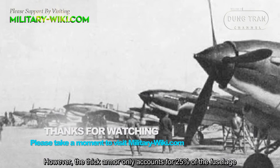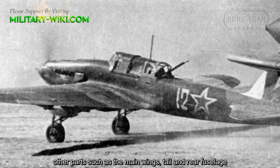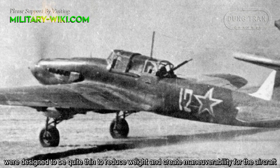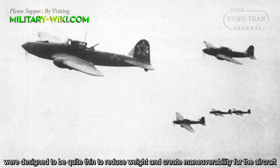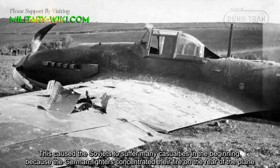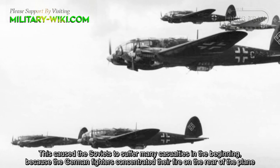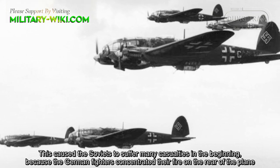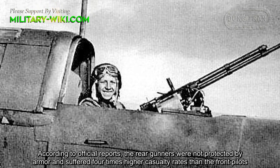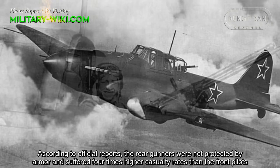However, the thick armor only accounted for 25% of the fuselage. Other parts such as the main wings, tail, and rear fuselage were designed to be quite thin to reduce weight and create maneuverability for the aircraft. This caused the Soviets to suffer many casualties in the beginning, because the German fighters concentrated their fire on the rear of the plane. According to official reports, the rear gunners were not protected by armor and suffered casualty rates four times higher than the front pilots.